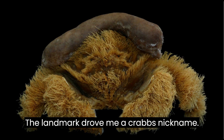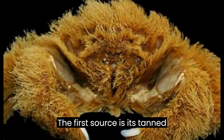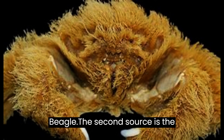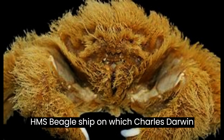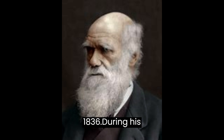The Lamarck dromaeid crab's nickname, beagle, is derived from two sources. The first is its tanned coloration, which resembles that of a beagle. The second is the HMS Beagle ship, on which Charles Darwin traveled between 1831 and 1836.